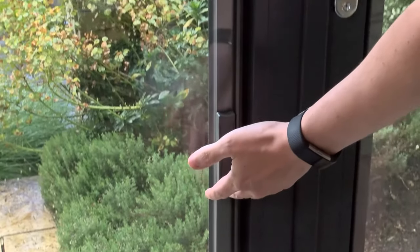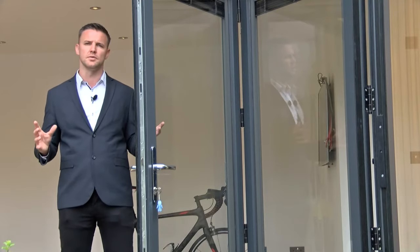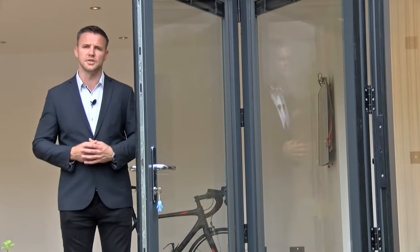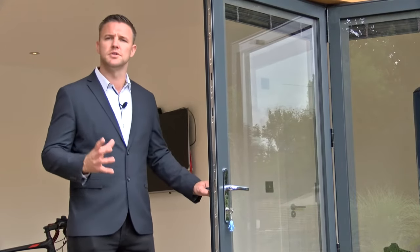Another reason our garden rooms are built to last is because we use aluminium doors as standard. Aluminium doors are recognised worldwide across the industry as being very reliable and very durable. As standard we also use double glazed argon gas filled glazing units in all of our doors and windows, giving you additional thermal and acoustic insulation. We only use residential grade locks, handles and ironmongery, which is recognised by most insurance companies.